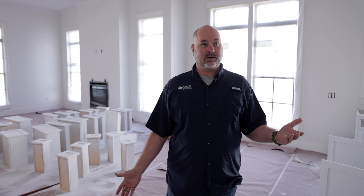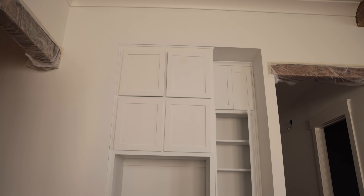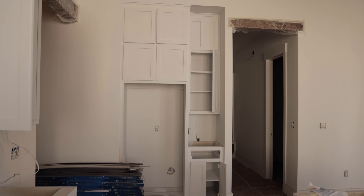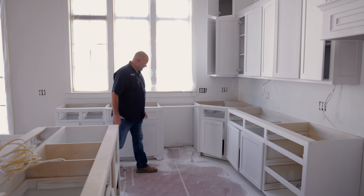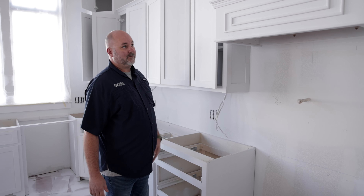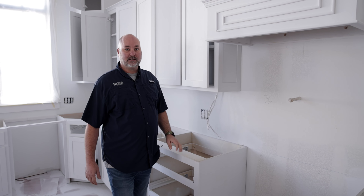All right guys, so here we are back at 158. As you can see, we've got our cabinets put in place, we're starting to get some paint on them, some of the finishes are coming together, and we've got trim up. Last time we were here it was just blank walls, not really much to see. Now we're actually able to see what the house is going to look like — where your refrigerator is going to go, where you're going to put your table and chairs, your living room furniture, that kind of stuff.